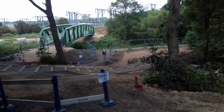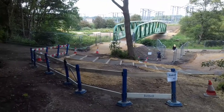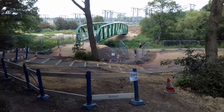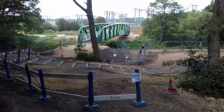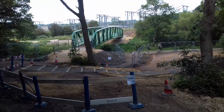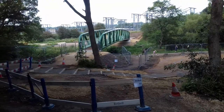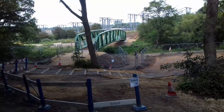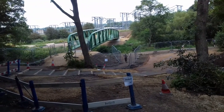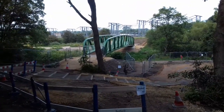A lot of groundwork in progress, and this will connect with the cycle route that comes through Offerton, the Goyt Valley through Offerton. It'll connect to Bredbury Hall, and it means you can get into Stockport along the cycle route without having to go onto New Bridge Lane, which will be good. Super. Can't wait for it to open.